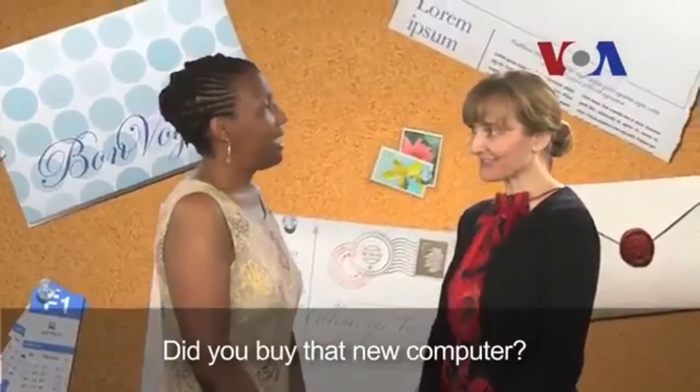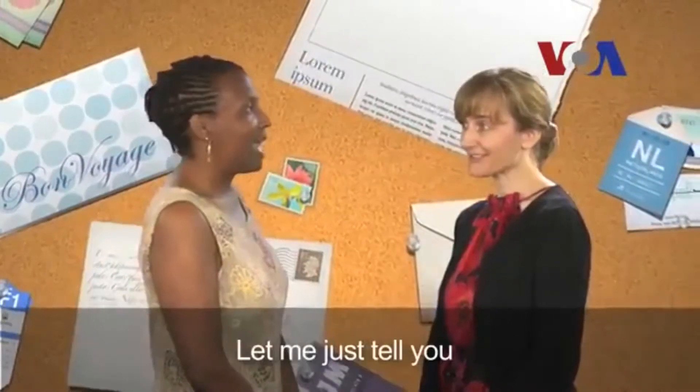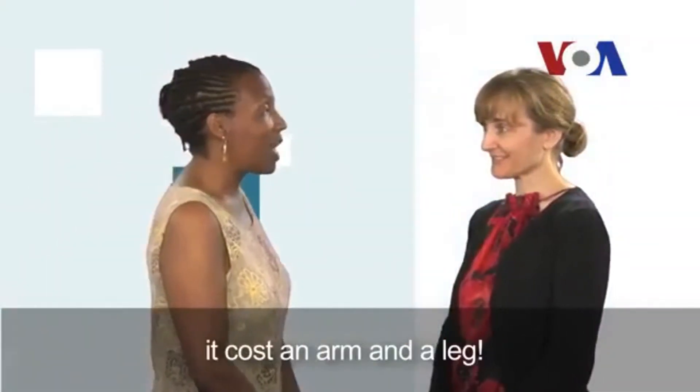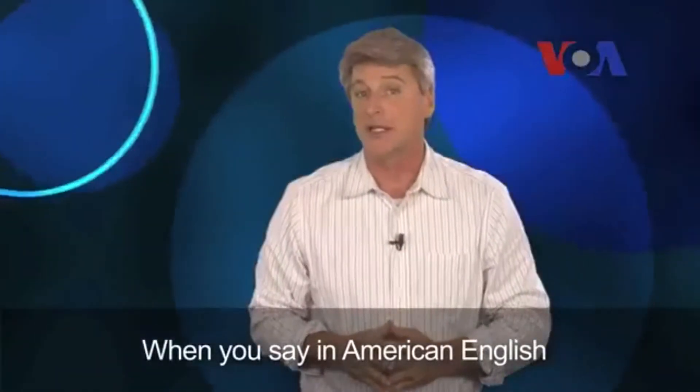Did you buy that new computer? Yeah, I did, and it cost way more than I expected it to. How much? Let me just tell you — it cost an arm and a leg.